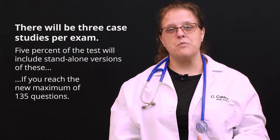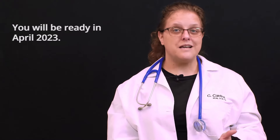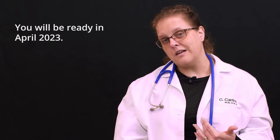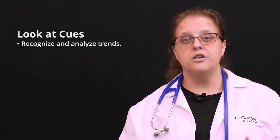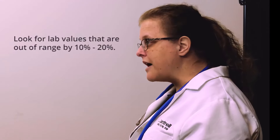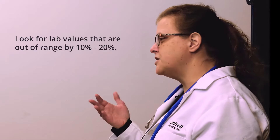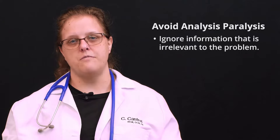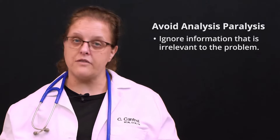This does not represent a scary change. What it does represent is an amazing chance for nurse educators like me to better help you think like a nurse. So first, look at cues. Vital signs that are altering over time are trending. Lab values that are out of range by 10 to 20 percent of their normal value. And you must ignore information that is not relevant.